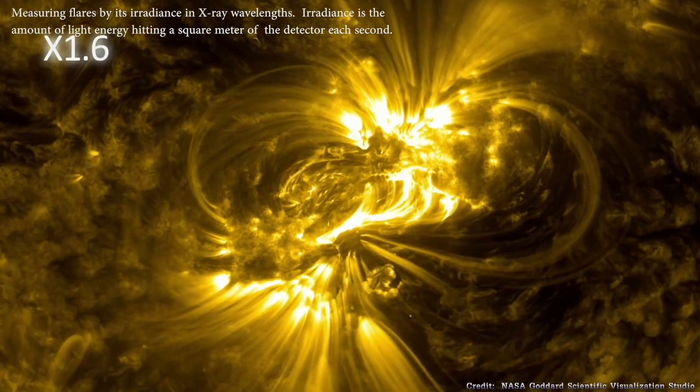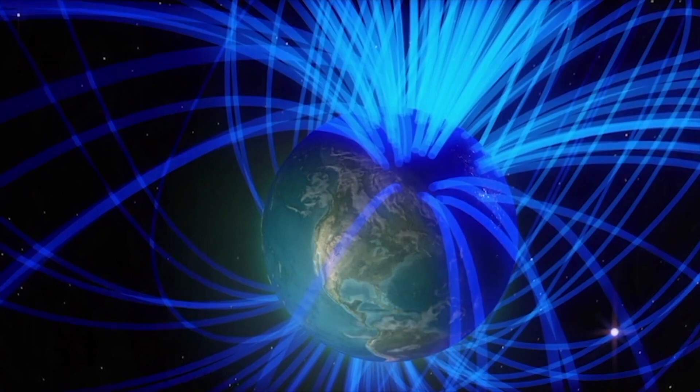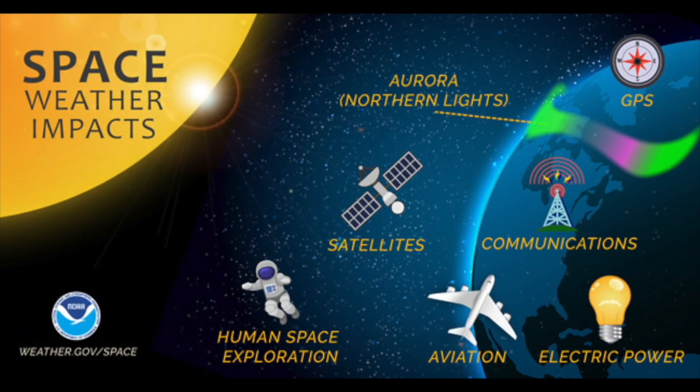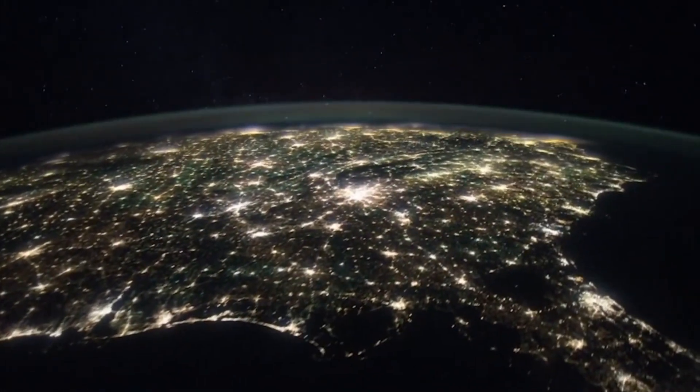Most of us never notice space weather events because we are very well protected by our atmosphere and magnetosphere. So why does the Space Weather Prediction Center forecast space weather? Because these types of space weather storms may impact our navigation technologies, radio communication, satellites, aviation, and space flight, and potentially the electrical power grid.